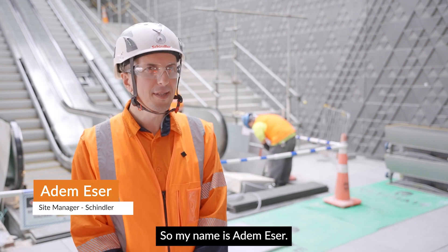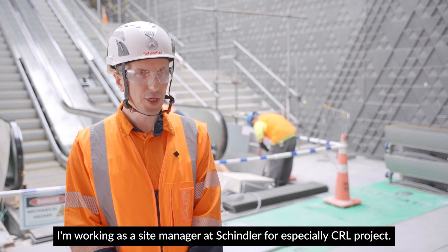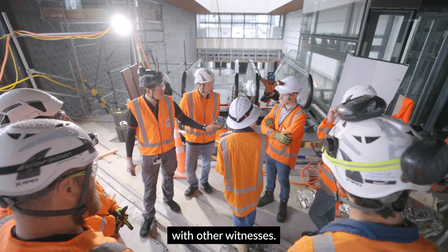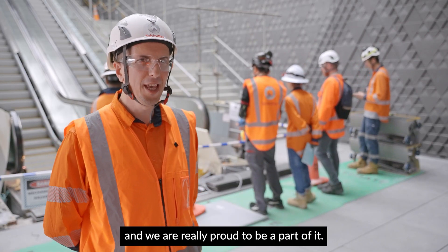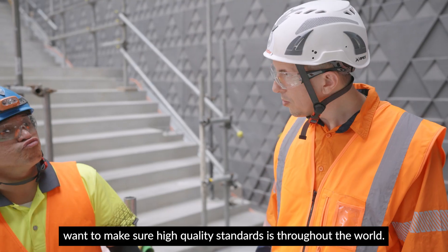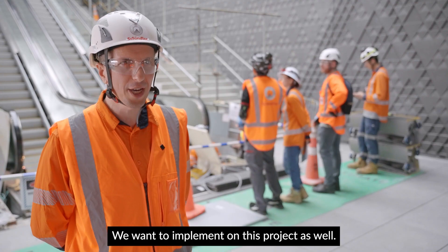My name is Adem Eser. I'm working as a site manager at Schindler specifically for the CRL project. We are here today witnessing the inspection process with other witnesses. This is the biggest project in New Zealand and we are really proud to be part of it. As Schindler, we want to make sure our high quality standards implemented throughout the world are applied on this project as well.